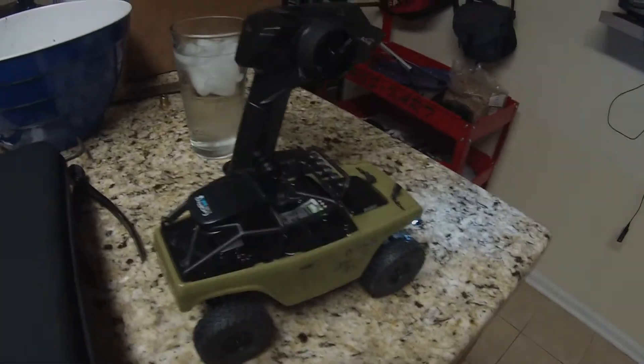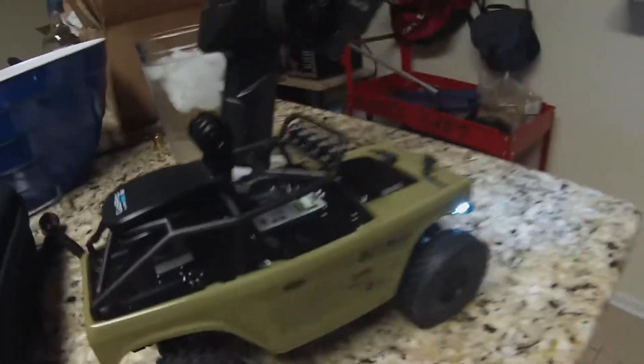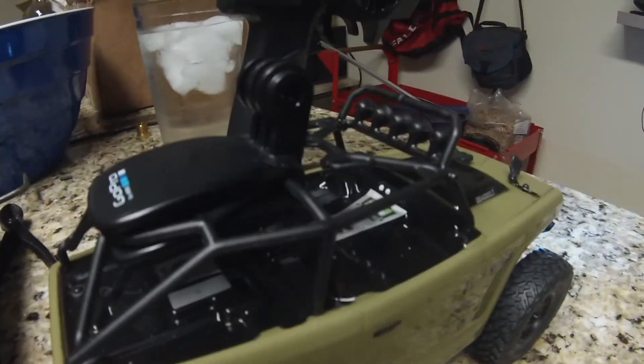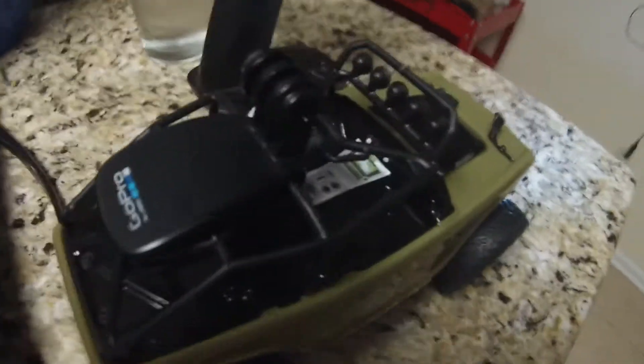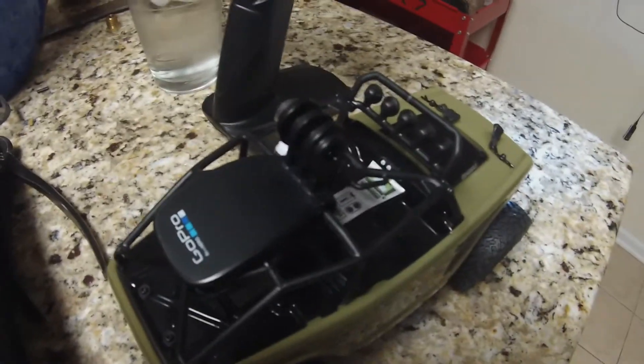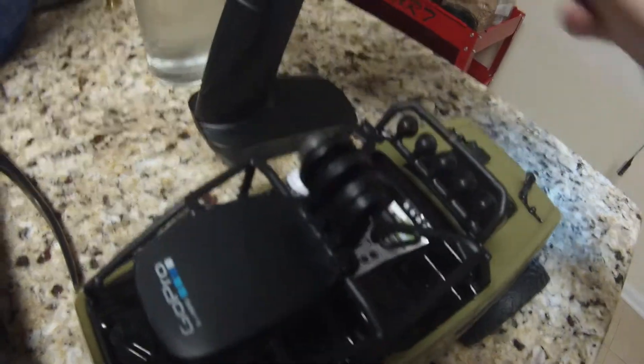What we got here is a small RC truck that's been rigged up for a mission tomorrow. It's got a little camera mount on it. It's plugged in, charged up. Let's go for a ride.